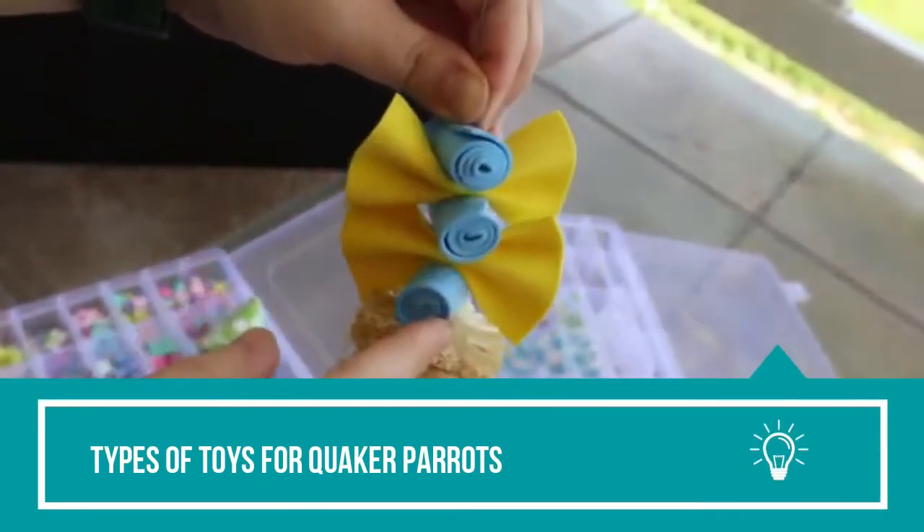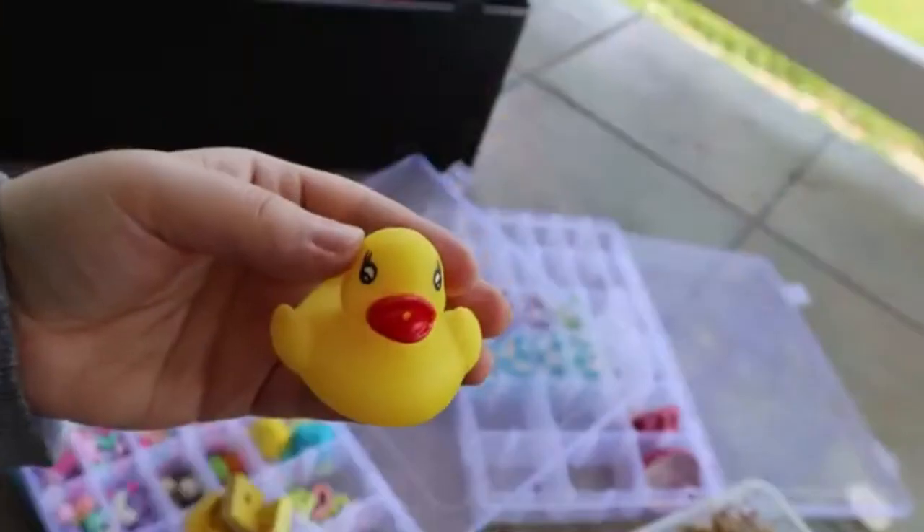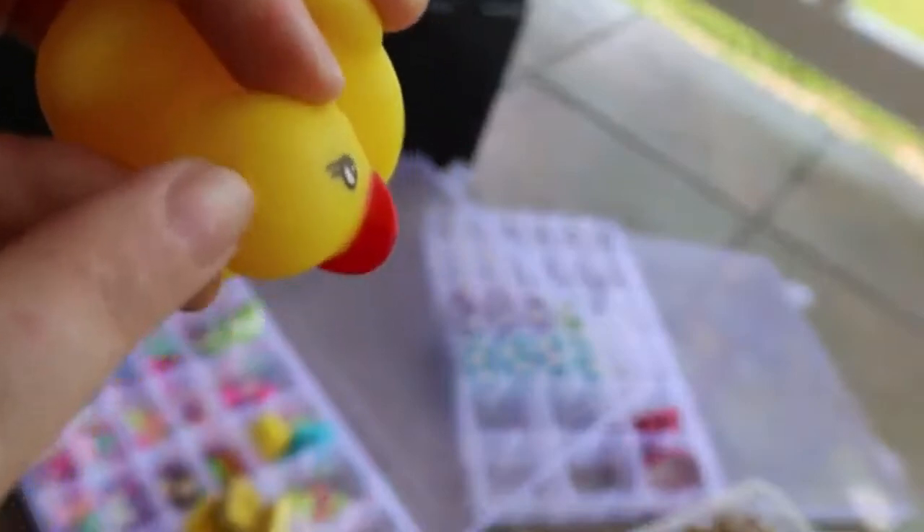Types of toys for Quaker Parrots. When choosing the perfect toy for a Quaker, the simplest rule is how it will stimulate the bird mentally or physically. Also, taking the color, sound, and texture of the toy into account would help select the best, physically stimulating option.